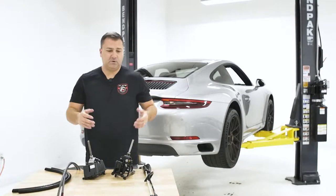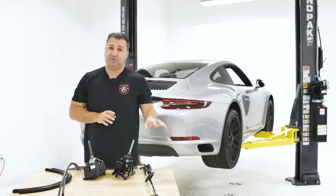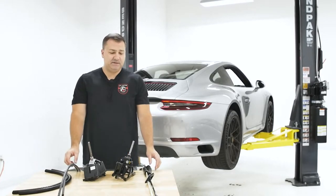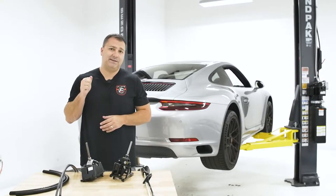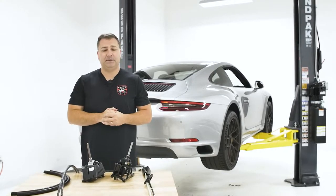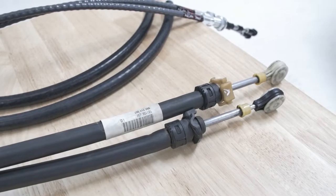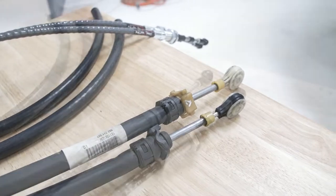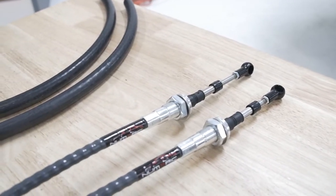The customer also wanted to replace the shifter cables with the Numeric shifter cables. The biggest improvement of these, outside of being a slightly thicker gauge shifter cable giving you a little more direct and firm feel, is replacing the factory plastic end links for the shifter cables with metallic ones.